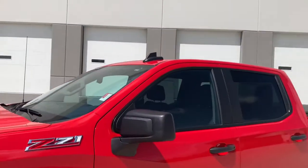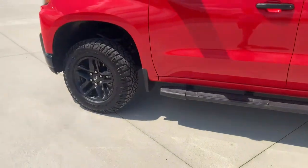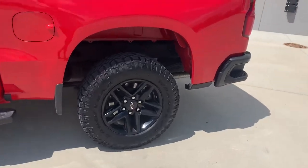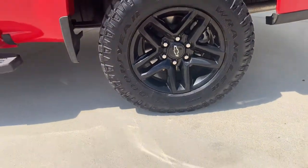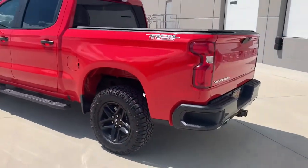You got nice indentations like a louver — aggressive, muscly style on that hood. Radio antenna, running boards, mud flaps on the front and the rear.